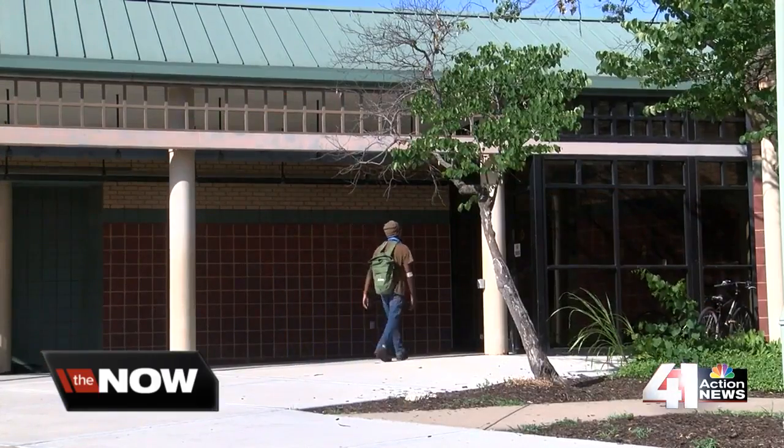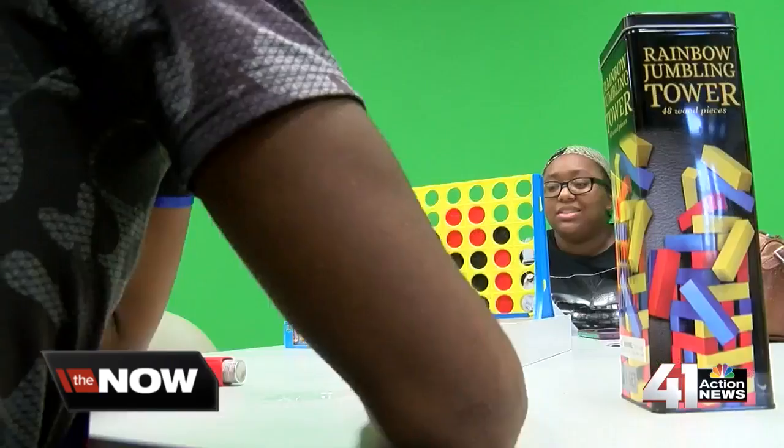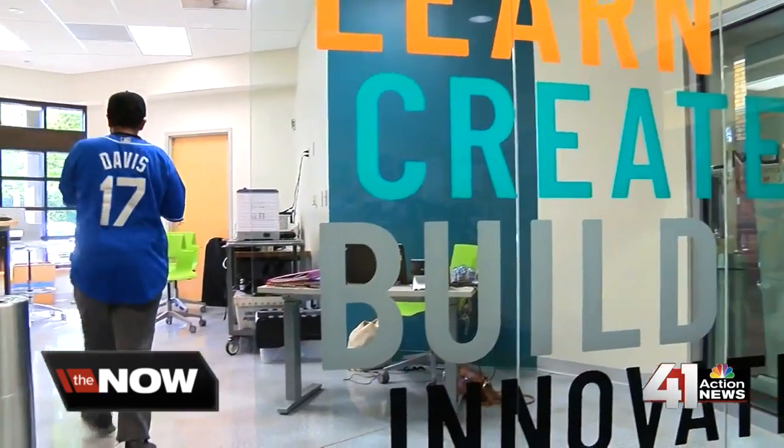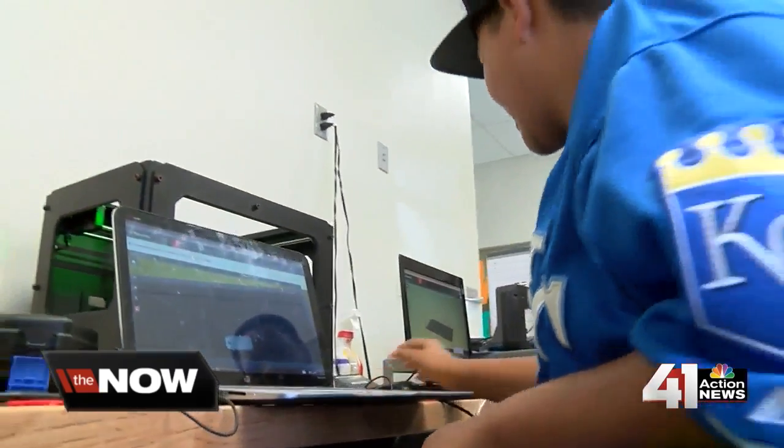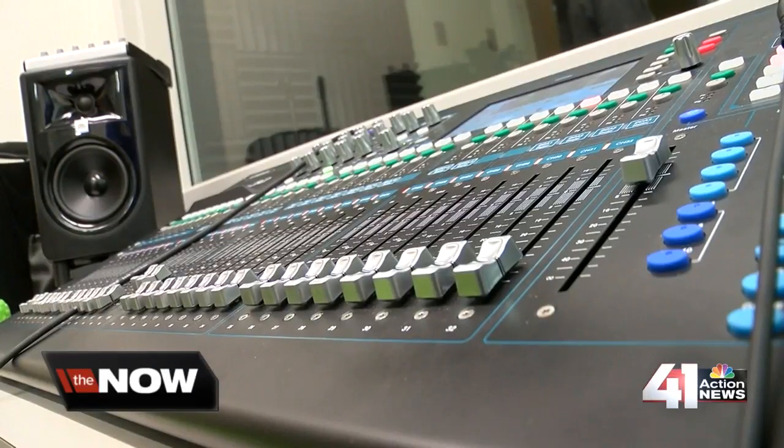Tucked away in this Kansas City Library is a place just for young people. They call it a digital lab. In it, students can learn 3D printing, robotics, or work on a song in the audio studio.